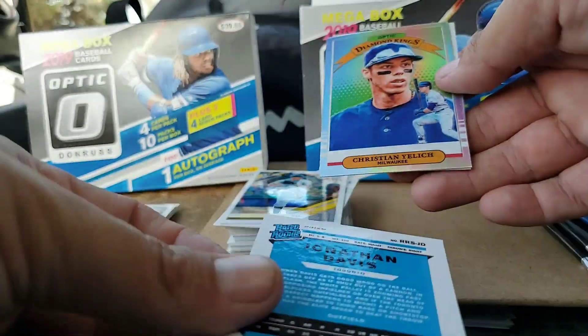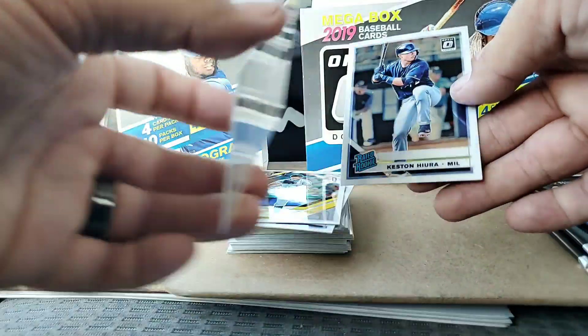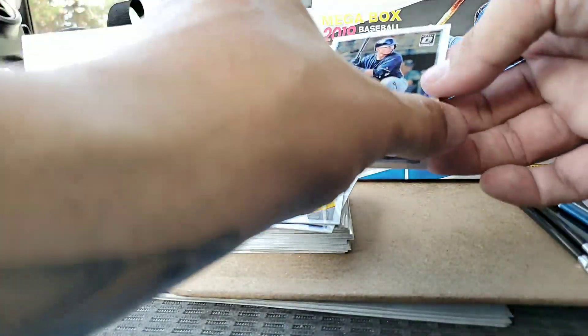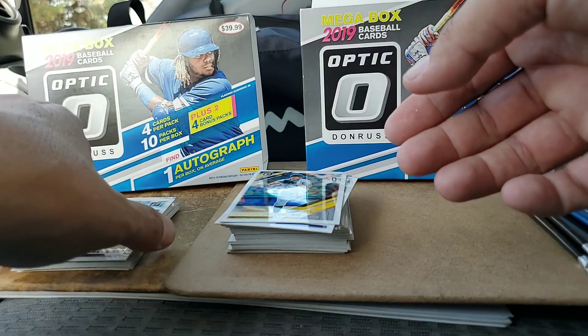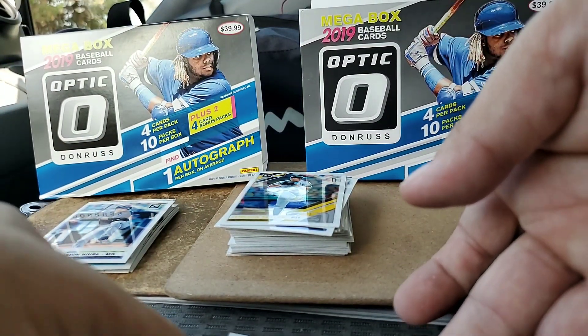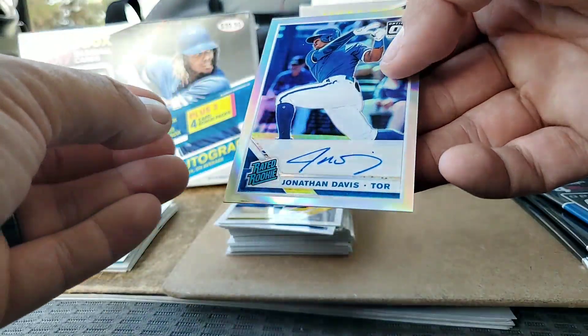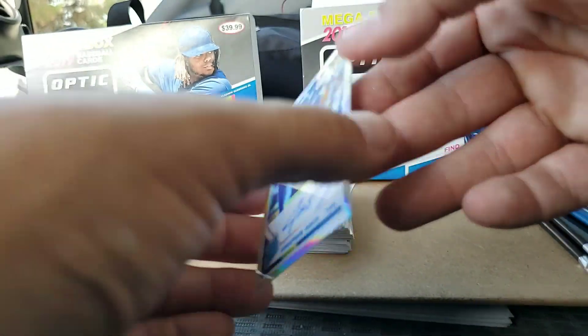We'll look at that one right now. Got a cool Christian Yelich Diamond Kings, which I believe is a prism — yes it is — and a Keston Hiura Rated Rookie, that's awesome. Now let's take a look at this; pretty sure this is our autograph, and it is a Rated Rookie of Jonathan Davis.